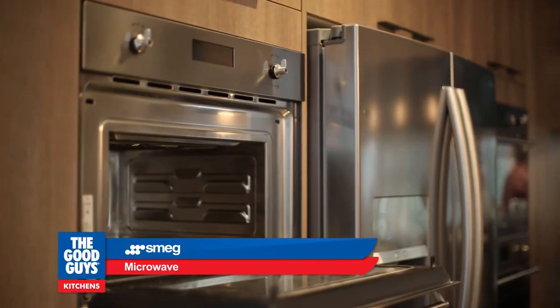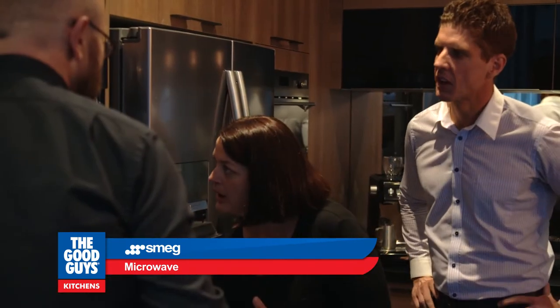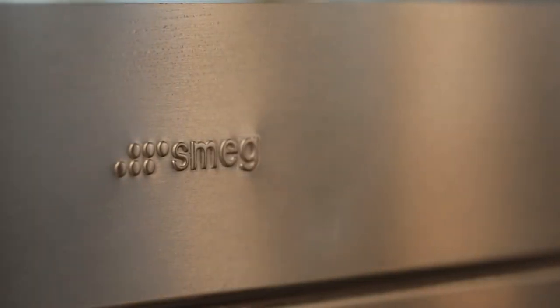This one is a combination microwave. It saves a lot of time and a lot of swearing.